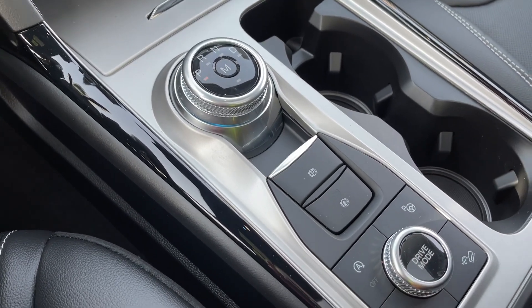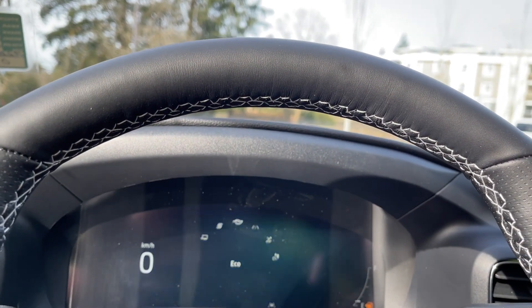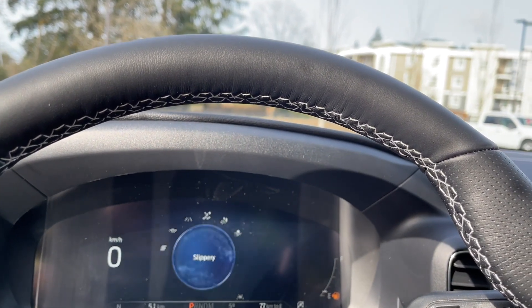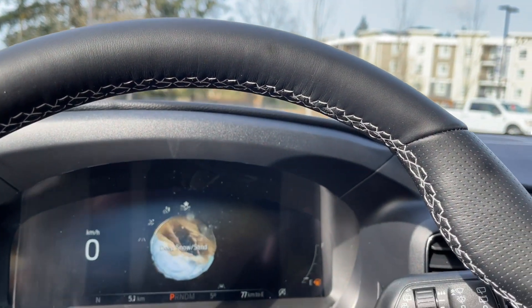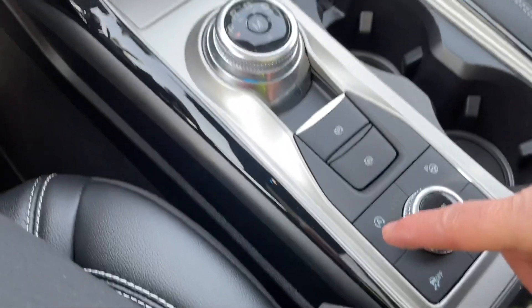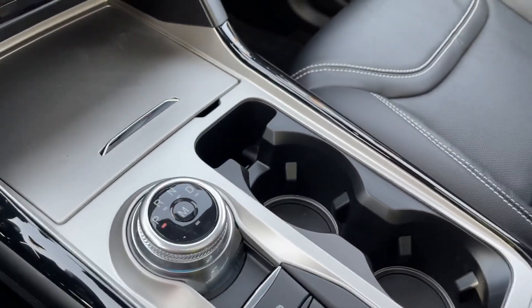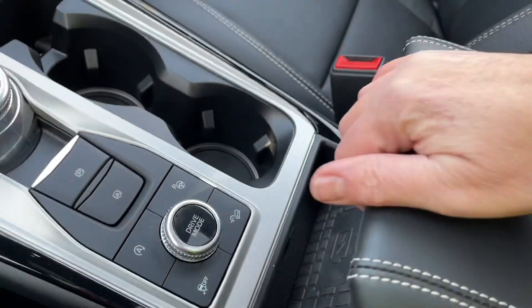You have your drive mode selector — as you dial through it appears on your dash. Options include normal, eco, sport, tow/haul, and cycling back around to slippery, trail, and deep snow/sand, with unique icons for each. You also have park assist, hill descent, traction control, and auto stop/start for less idle time. There are a couple of cup holders, ambient lighting visible at the bottom, and a wireless charging pad right in front.